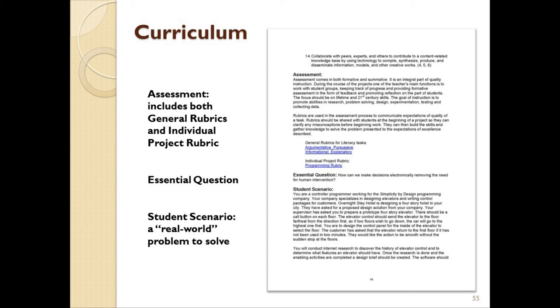The student scenario for each unit will give students an opportunity to explore this essential question, in the form of a real-world problem they are given to solve — answering the question: where will I ever use this? In this particular case, students assume the role of a controller/programmer working in a programming company that specializes in designing elevators and writing control packages for clients. In this specific scenario, they and the other students in their group will be required to create an elevator that will perform certain functions, such as how it will respond to a call button being pushed on different floors at the same time.